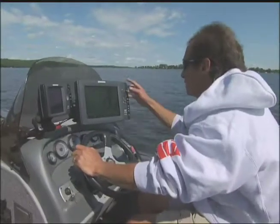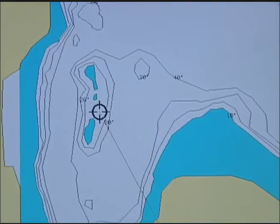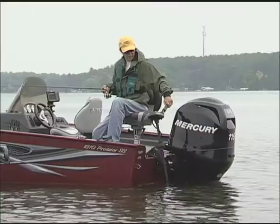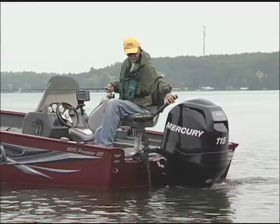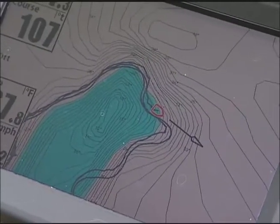Since GPS tracks your boat's position with incredible accuracy, Contour XD lets you drive directly to key fishing spots like points, turns, and humps. You'll find that you can follow complex contours and hug drop-offs like a glove just by looking at the map.